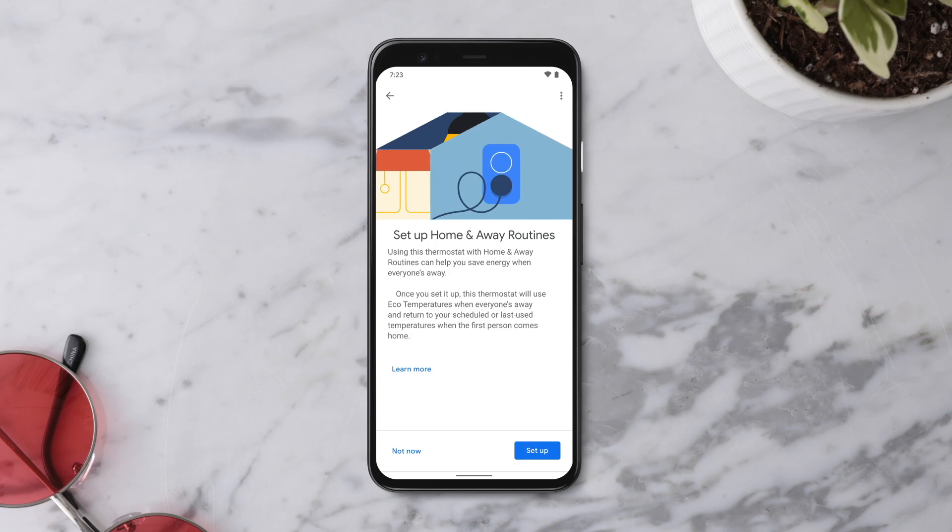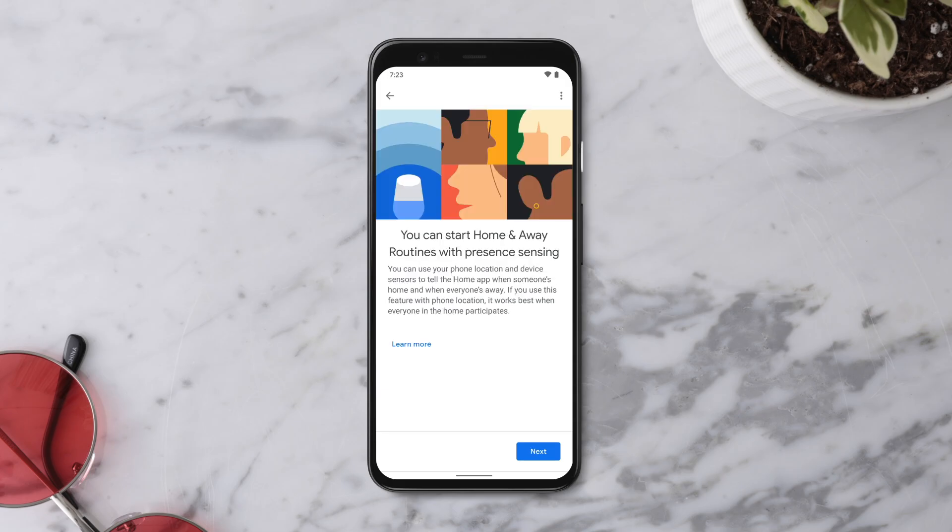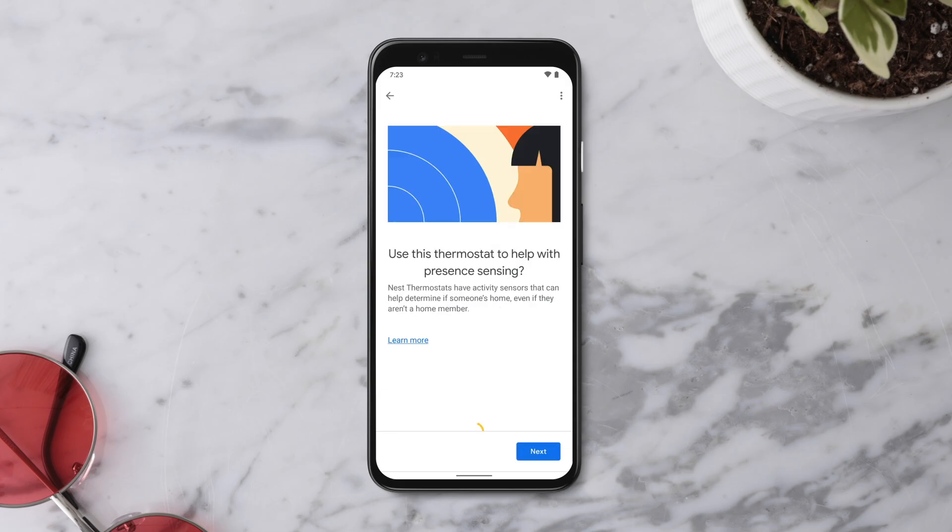If you choose to use your phone's location with your thermostat, it can use this location to help determine if you're home. You can opt in during setup or add it later.